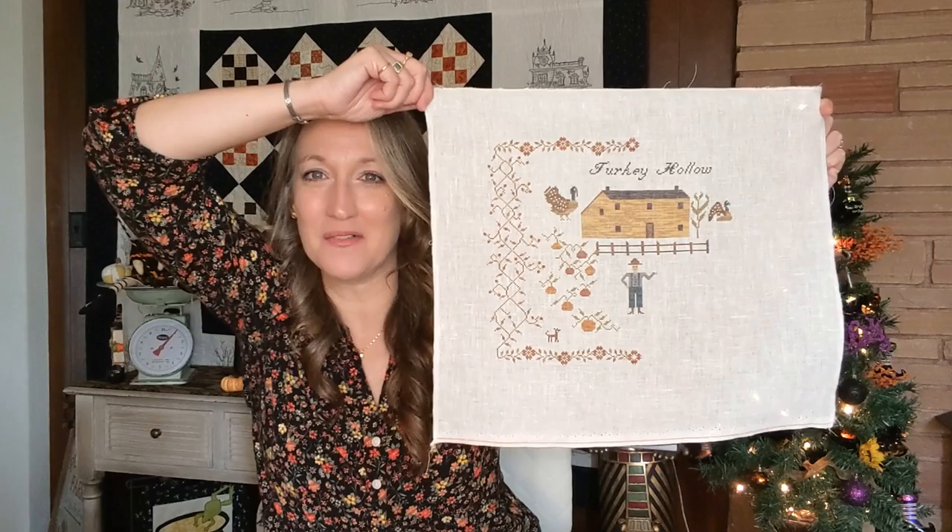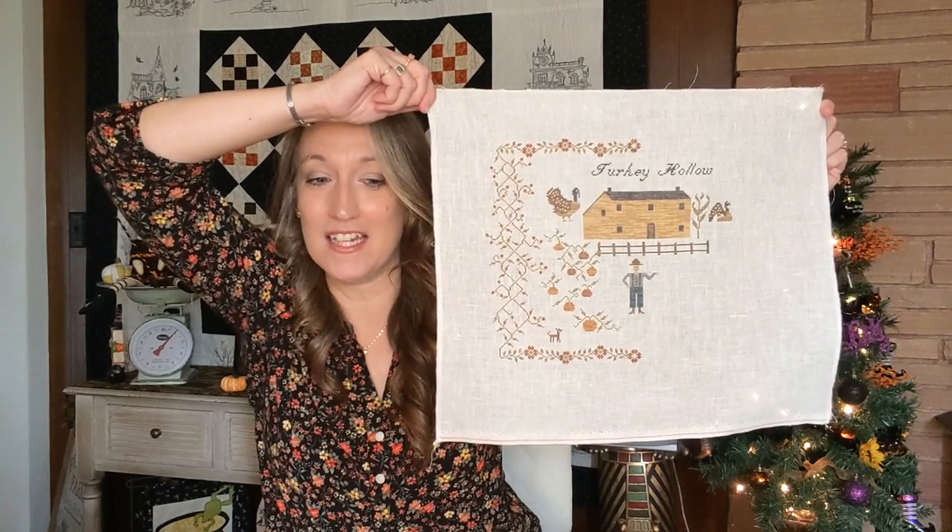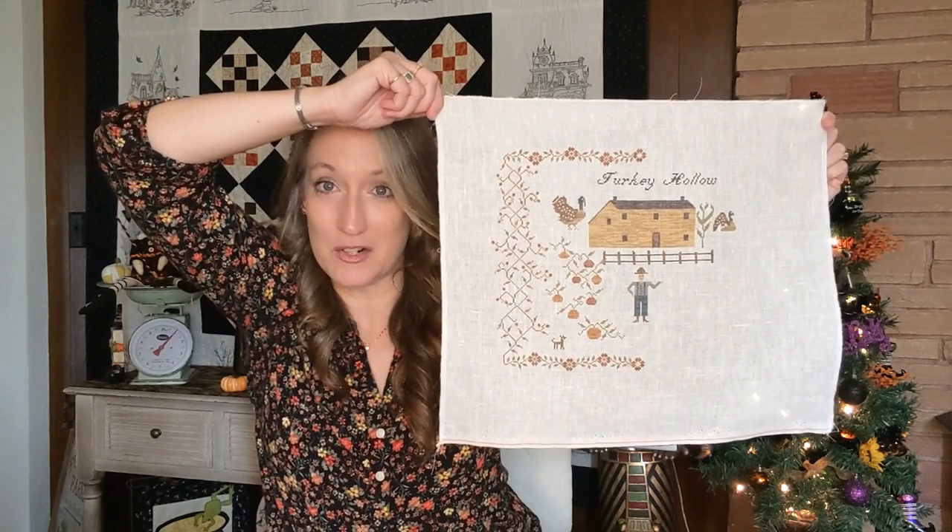Here is my Turkey Hollow progress. I've been working on it on Tuesdays and Wednesdays. I finished the house, finished the fence, got started on the turkey, did one of the corn stalks, and finished stitching the words 'Turkey Hollow.' I decided not to do the sign and instead stitched Turkey Hollow up above the barn — it gives it a more prim vibe and I really like it. I'm stitching this on 36 count antique white with all the called-for threads, one over two. When I'm done, I'm planning to use walnut crystals to dye it, though I still have a lot to learn about that process.